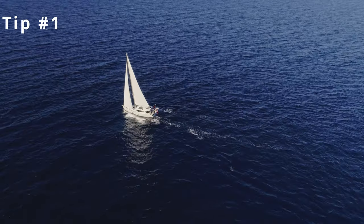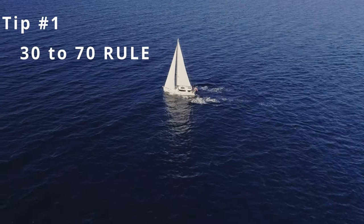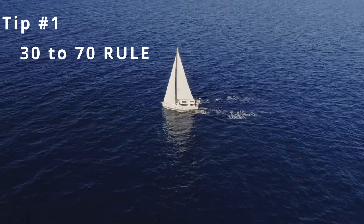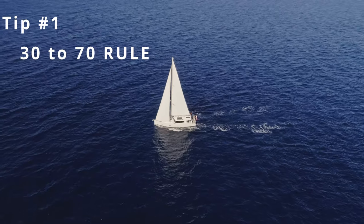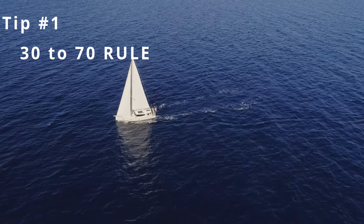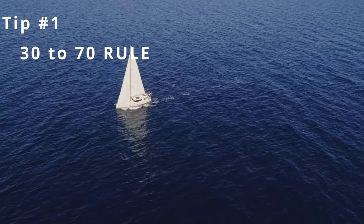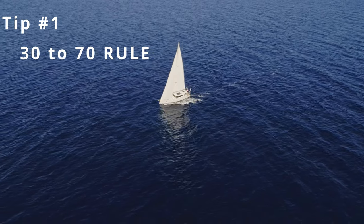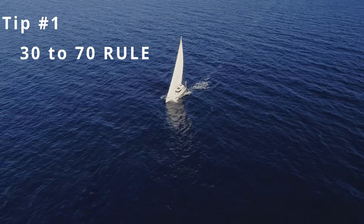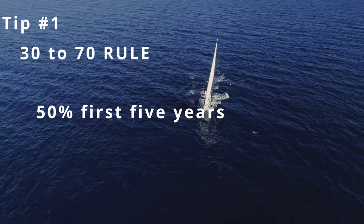Tip number one: remember the 30 to 70 rule. This is a good basic rule to keep in mind. The builder of the vessel makes 30% of the boat, and they wind up purchasing the remaining 70% from their suppliers, almost all of which has to obviously be periodically replaced at even higher and higher prices. You're going to lose about 50% of the boat's purchase price in the first five years.